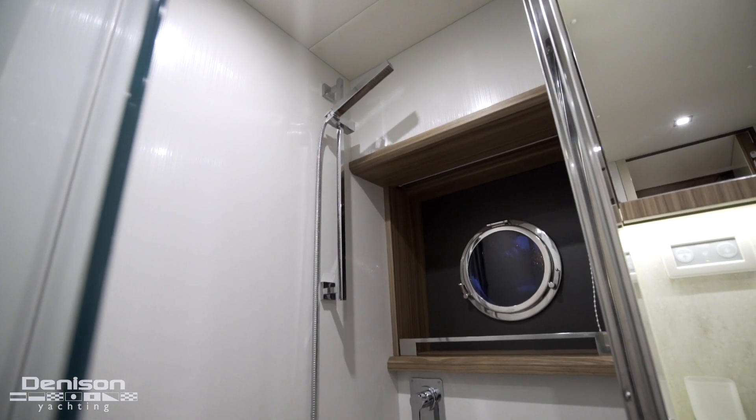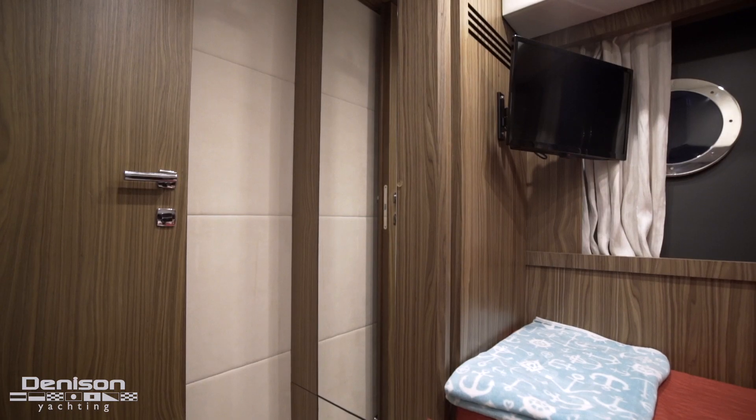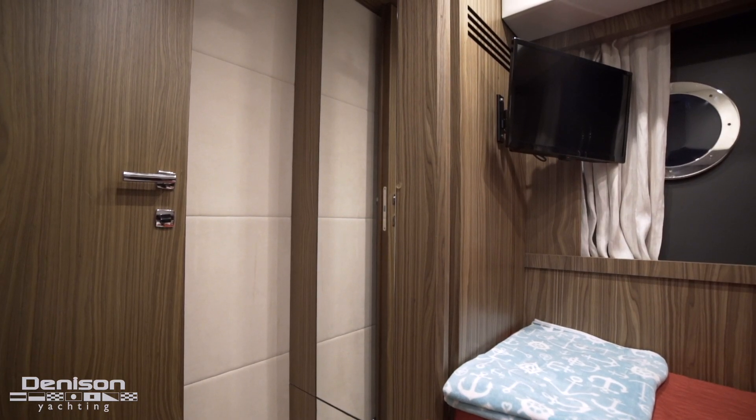Here to starboard we've got the guest stateroom with two side-by-side berths and a hanging locker with a full-length mirror, which is pretty impressive for a stateroom like this.